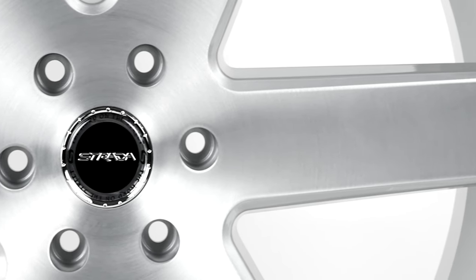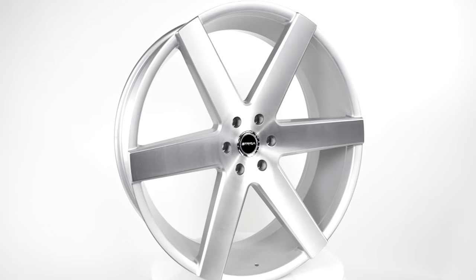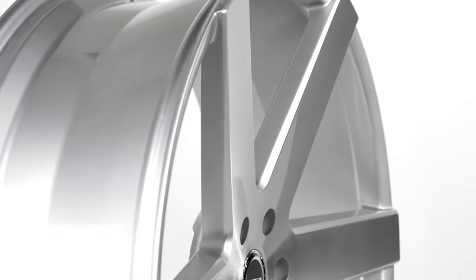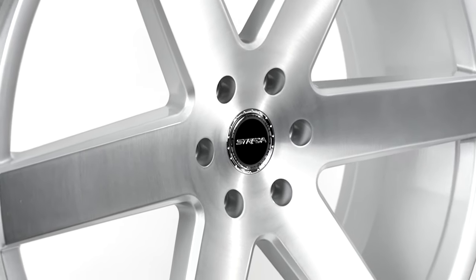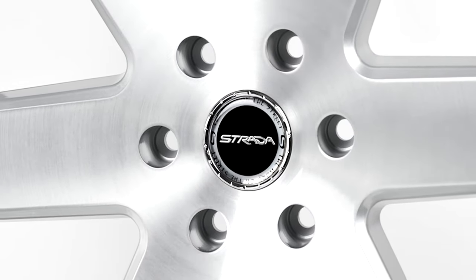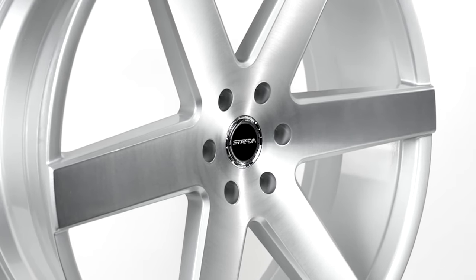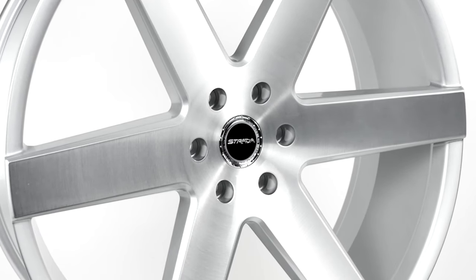For this brushed silver style, there are several sizes to choose from, including 20x8.5 with positive 15 or 13 offset, 22x9 with a positive 15, 24, or 25 offset, 24x10 with a positive 14, 15, 24, 25, or 30 offset, and the fierce 26x10 with a positive 15 or 24 offset.